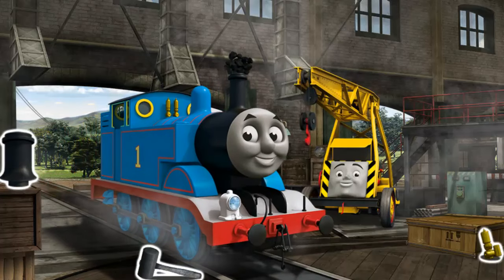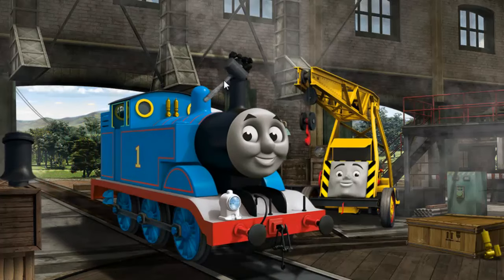It's a busy day at the Steamworks. Several engines are coming in for repairs. Help fix each engine.